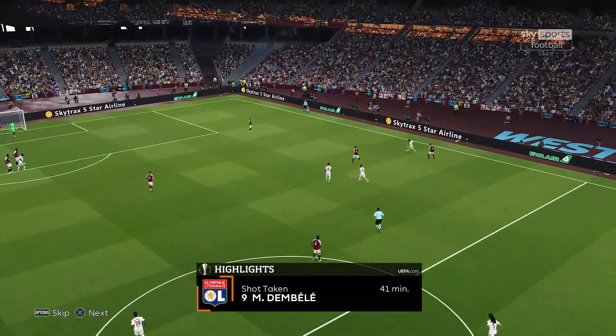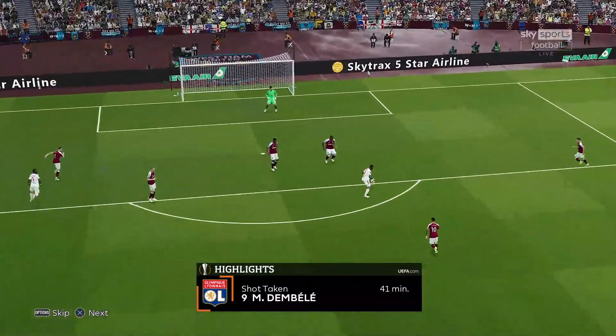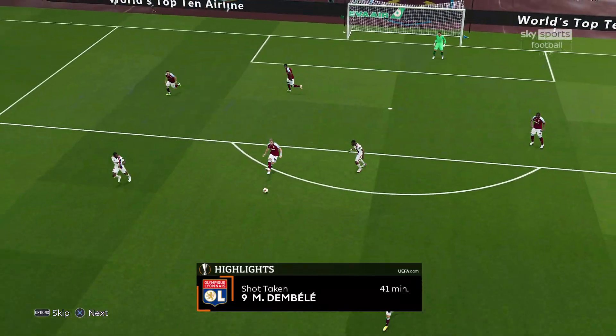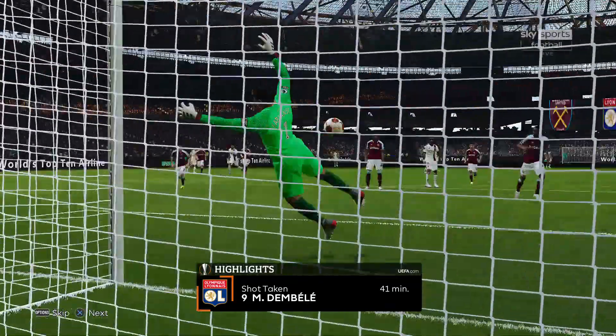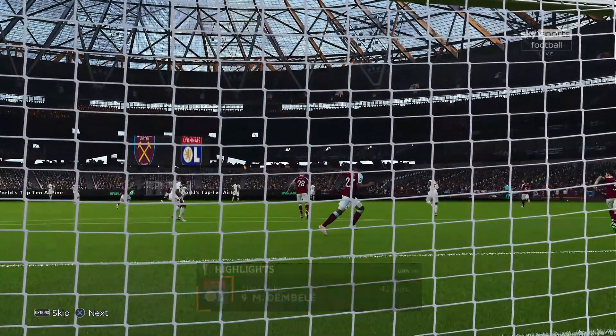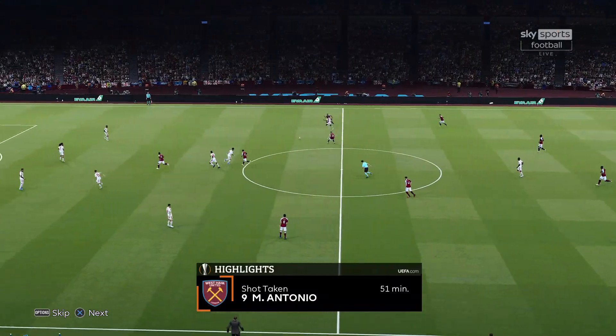41st minute: Moussa Dembele very nearly equalizes here. Fabianski — I think he was beat — but it's off the post and out. What a strike from Moussa Dembele. That was the best chance of the night for Lyon.